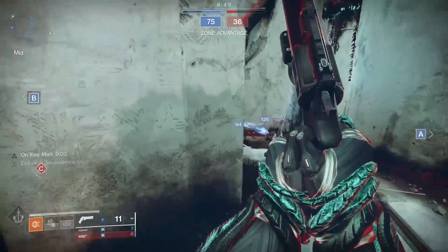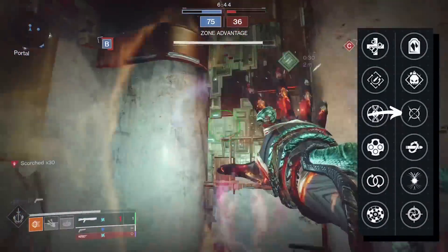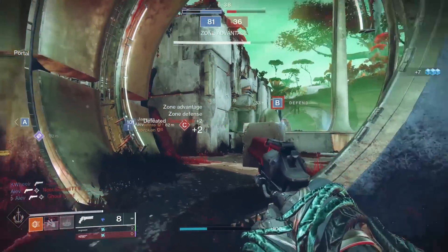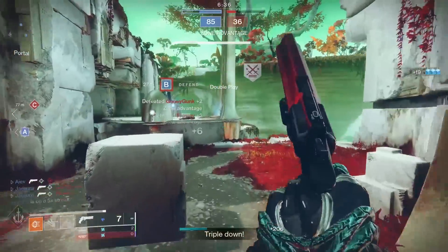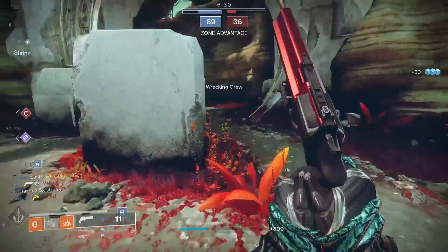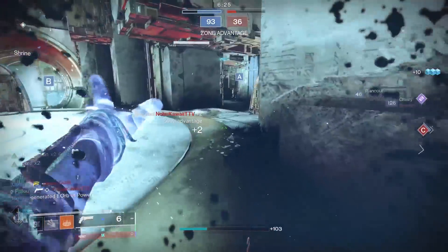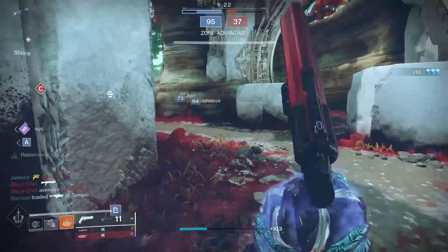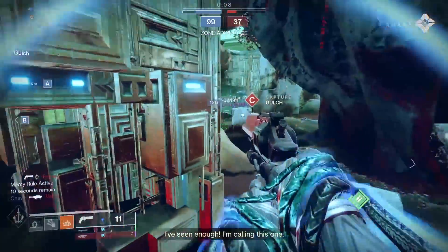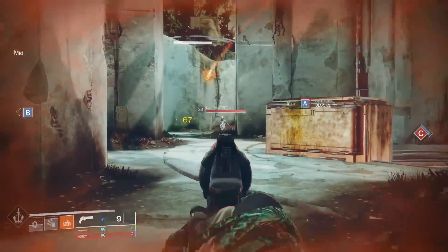Luna is the only hand cannon out of the three capable of rolling Moving Target. However, as much as I love Moving Target, I almost don't need it with the Luna. Because the Icarus Grip mod only gives 15 airborne effectiveness, which doesn't really get me anywhere close to the threshold of 60, I'm probably not going to use it unless I'm rocking a jumpy airborne build. I might just go with a Targeting Adjuster mod for an extra plus five, and between that and a helmet mod, that should get you to 100 aim assist on your Luna.